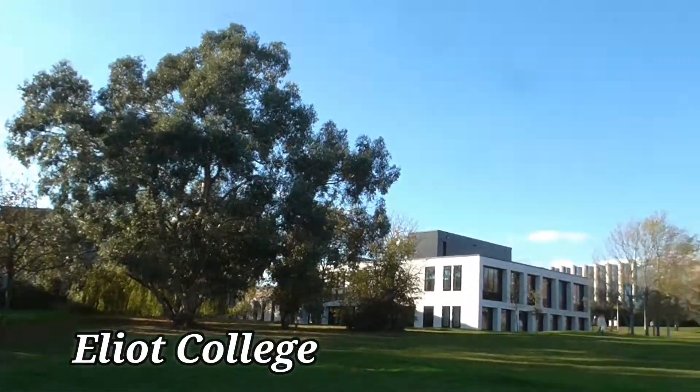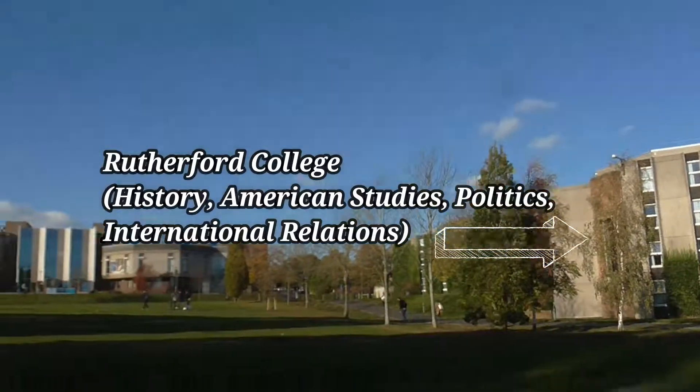You've also got some of the constituent colleges over there, where they hold a lot of the seminars and lectures and stuff like that.